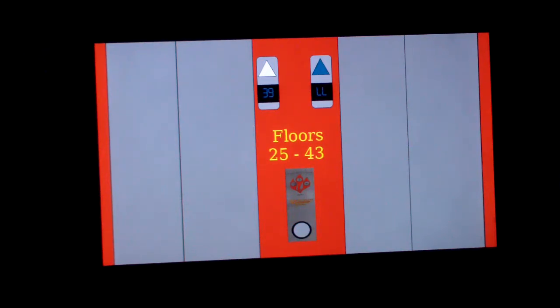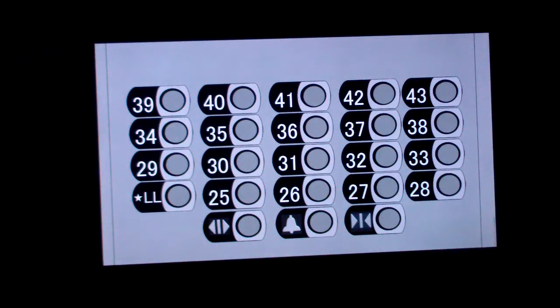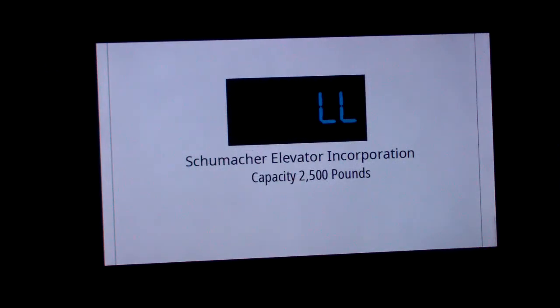The right elevator's here. They've got the new cabs. 43 floors — these should be very fast, especially since they're going up 43 floors.